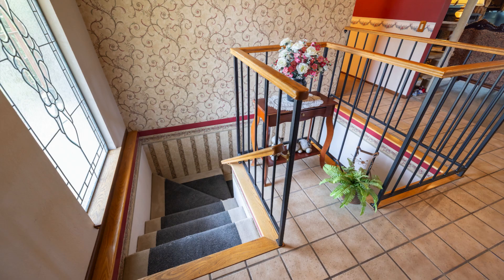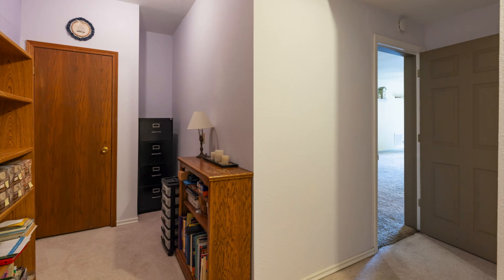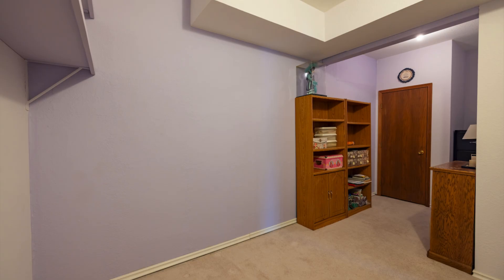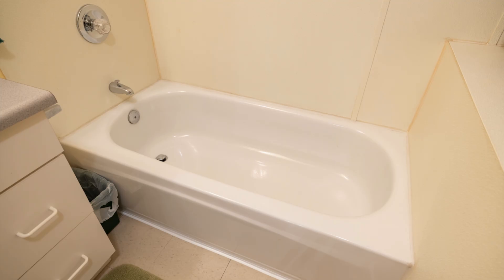For guests or extended family, the downstairs area is ideal, with its open floor plan including a living and dining area, a kitchenette, and two bedrooms with walk-in closets.